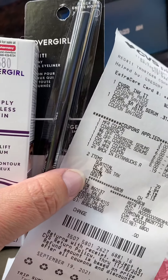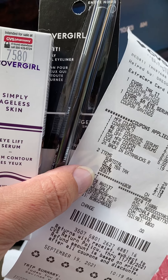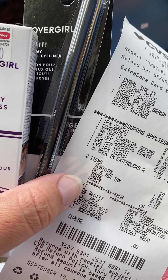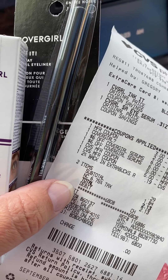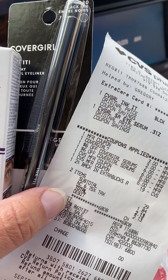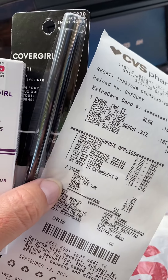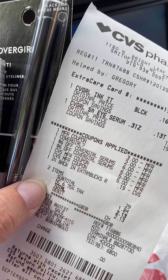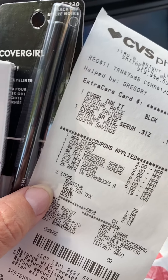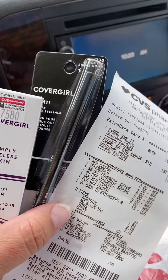Hey guys, I went to CVS. There wasn't really that much — I just didn't find very many deals that I thought were that great at CVS this week. Maybe I'll come up with some; I usually do halfway through the week — I'll be like, oh I forgot this or that.